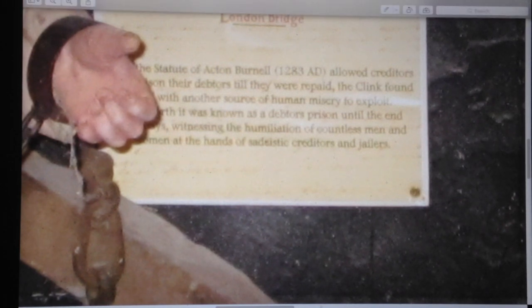The Statute of Acton Brunell of 1283 allowed creditors to imprison their debtors until they paid their bills. The Clink was founded for this source of misery — to exploit poor people. It was known as a debtors' prison, witnessing the humiliation of countless men and women at the hands of sadistic creditors and jailers.